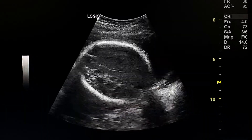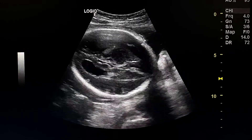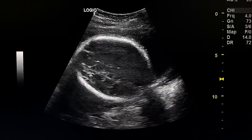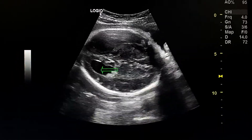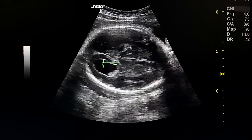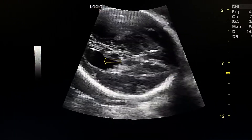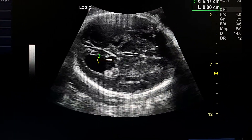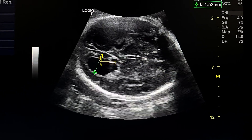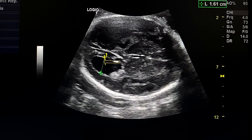This is an ultrasound exam of a 31-week fetus, male gender, with ventriculomegaly. This is the posterior horn of the lateral ventricles. We see that it is big — it measures about 15 to 16 millimeters.